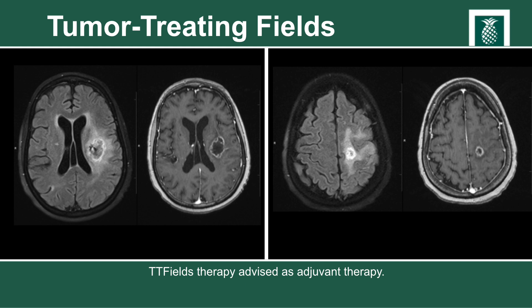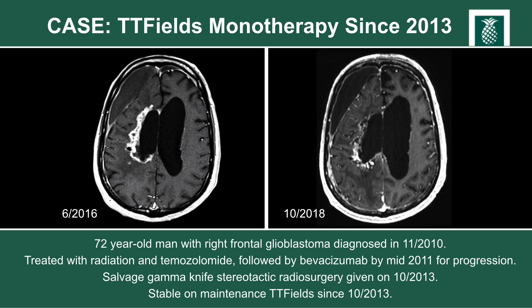A 72-year-old elderly and frail man was initially diagnosed with a right frontal glioblastoma in 2010 while in better functional status. He underwent maximal safe resection followed by radiation and concurrent and adjuvant temozolomide, but progressed rapidly through standard treatment. He was placed on salvage bevacizumab, and upon further progression was treated with repeat radiation using gamma knife stereotactic radiosurgery. Subsequent to that, he was placed on maintenance tumor treating fields and has remained on TTFields since 2013 with no evidence of tumor recurrence, similar if not slightly improved functional status, and no major side effects except skin irritation.